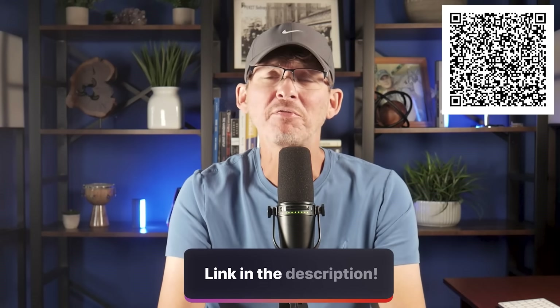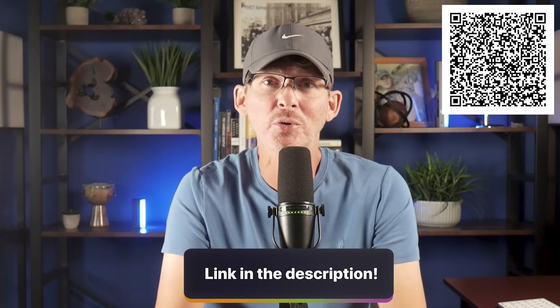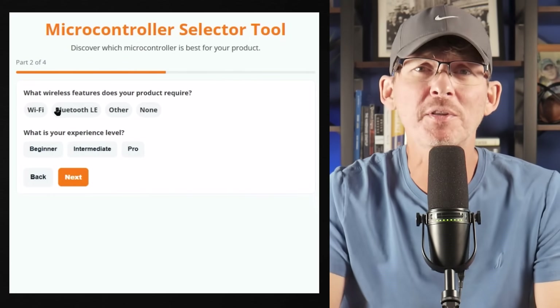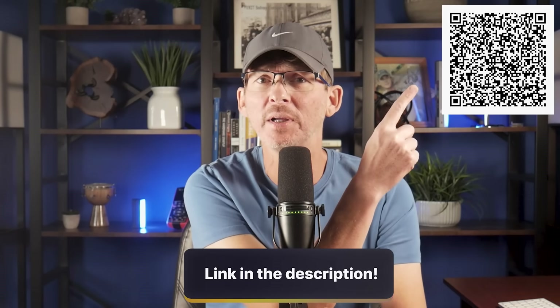Before we get to the final two ultra-cheap chips, if you haven't tried my free microcontroller selector tool yet, go check it out. It'll help you choose the best microcontroller for your product in just a couple of minutes. Link is in the description below, or scan the QR code on screen.